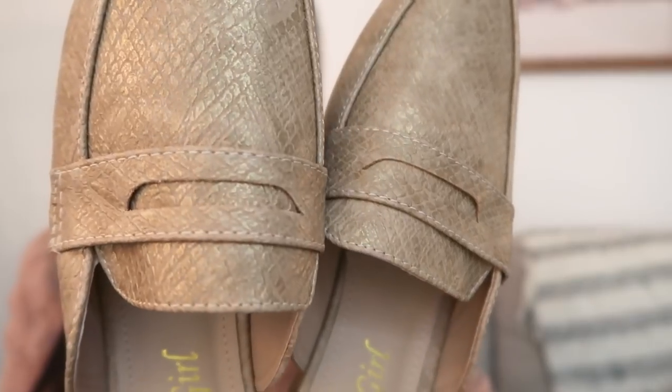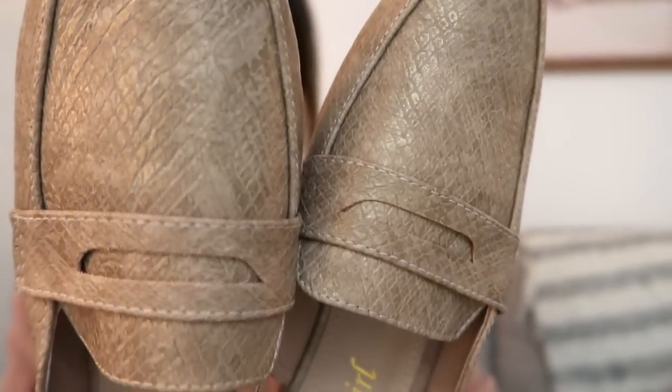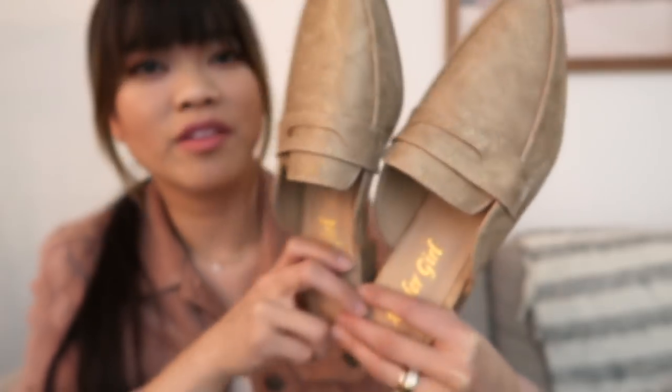So these are the shoes that I ordered, and I really like them. They kind of have a metallic finish to them, but they're just flats like this — like little loafer slip-ons. I just thought these would be cute with jeans. These are super simple, but I love them. And this is what they look like up close. You can kind of see the metallic in them, but I think they're really nice.